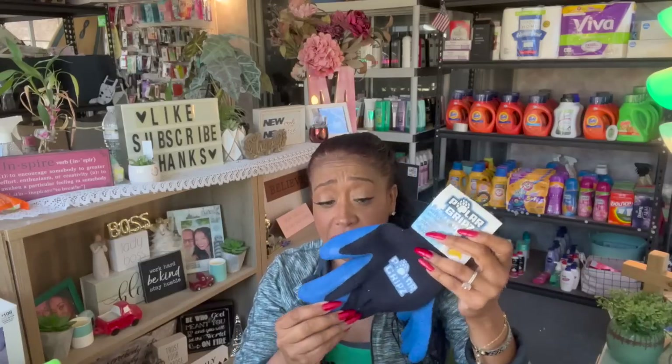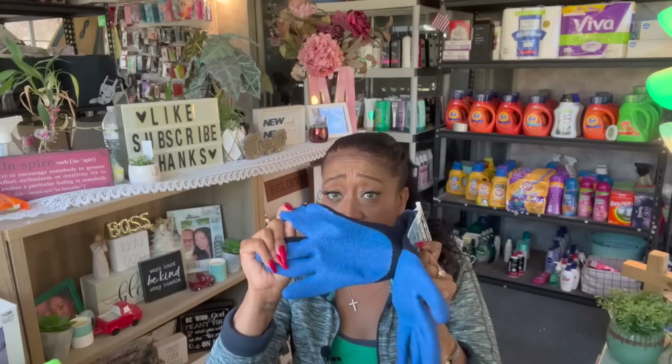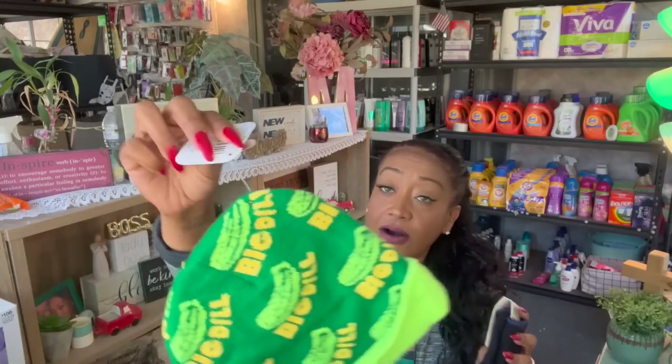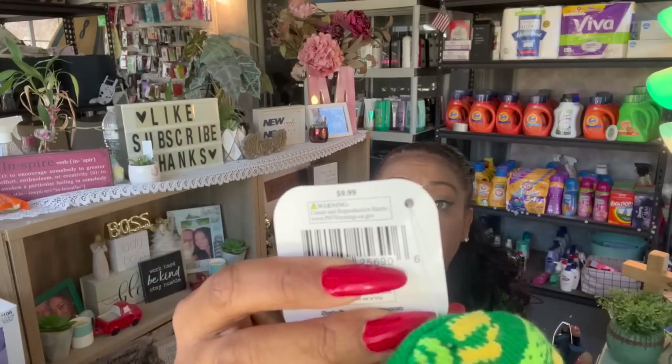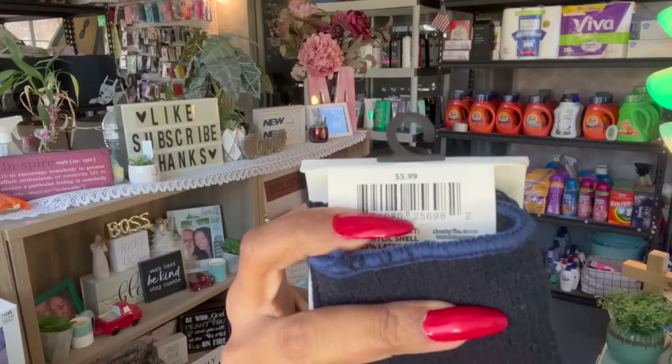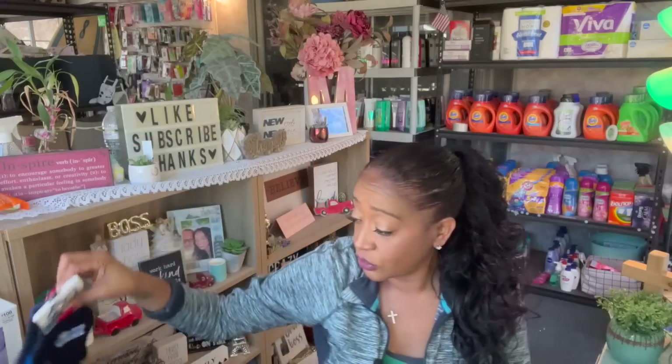The next thing I found were these Polar Grips — perfect for my husband to put in the RV when he changes the tubes out. I grabbed him these: rubber coated, keeps hands dry, insulated, keeps hands warm, one size fits most. Now they do have a retail cost — these are $9.99 each, and then these ones are $5.99. Isn't that awesome? Look at how thick they are — so nice, great deal on those.